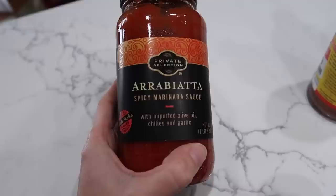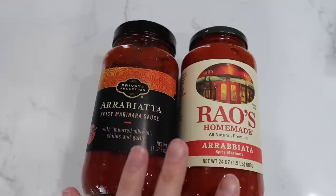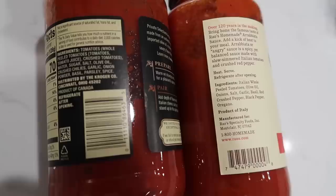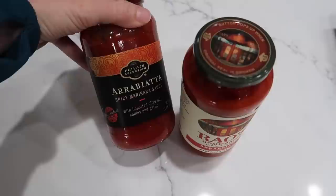This is shelf stable so I'm not worried about that. I did want to talk about this — it was not on clearance but it was right next to the Rao's sauce. This was only $2.50, in contrast to the $5 Rao's sauce. Both are spicy marinara — this one says Italian tomatoes and this one does not. I kind of want to do a side-by-side comparison and see if we can do a copycat of this for a cheaper price. Are you guys interested in that? Let me know down below.